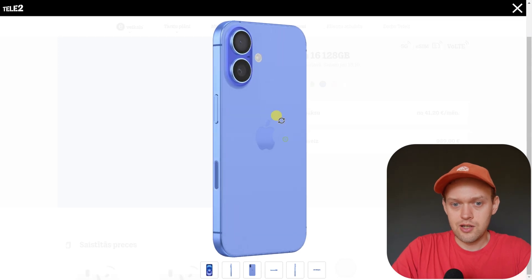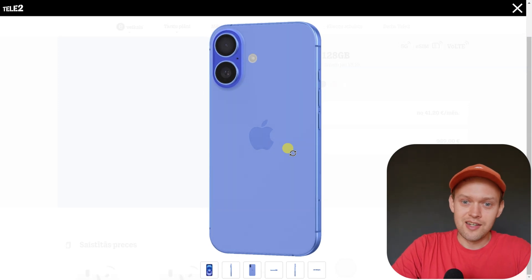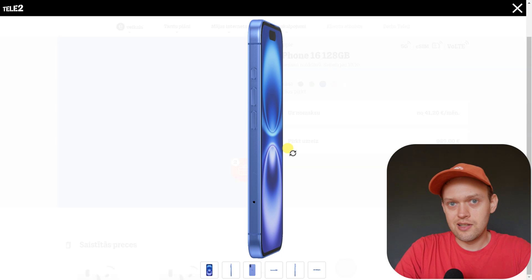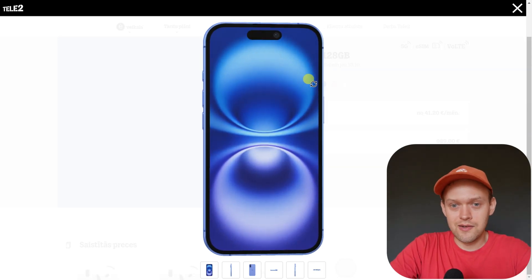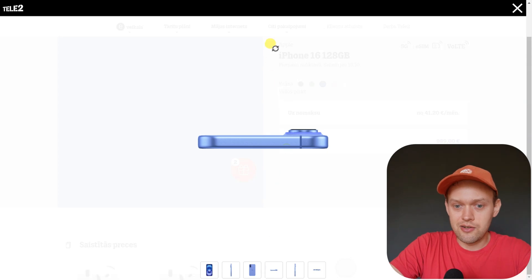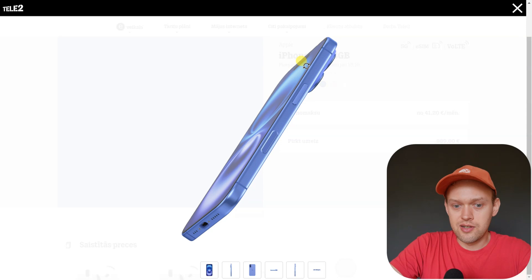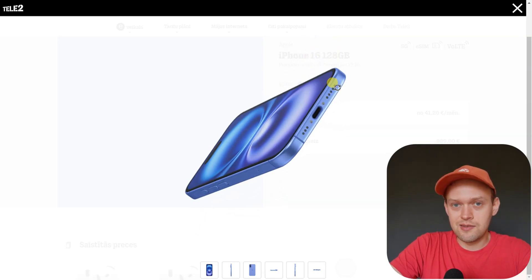That said, iPhones are probably among the best phones when it comes to waterproof ability. I know people use them to take underwater shots — quickly dipping the phone underwater to capture a quick video. I don't think anything will happen, as long as it's not very deep, because the deeper you go, the more pressure is exerted on the phone.